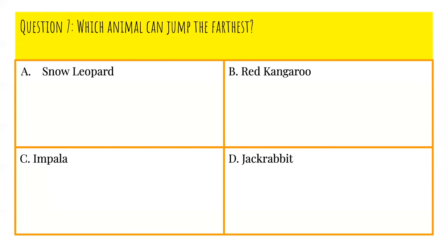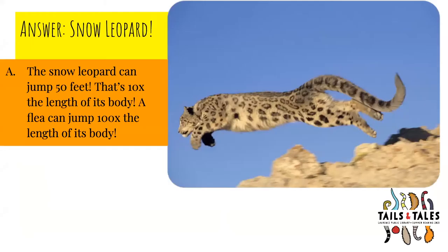Question number seven: Which animal can jump the farthest? Is it A, snow leopard; B, red kangaroo; C, impala; or D, jack rabbit? The answer is A, snow leopard. The snow leopard can jump 50 feet — that's 10 times the length of its body.